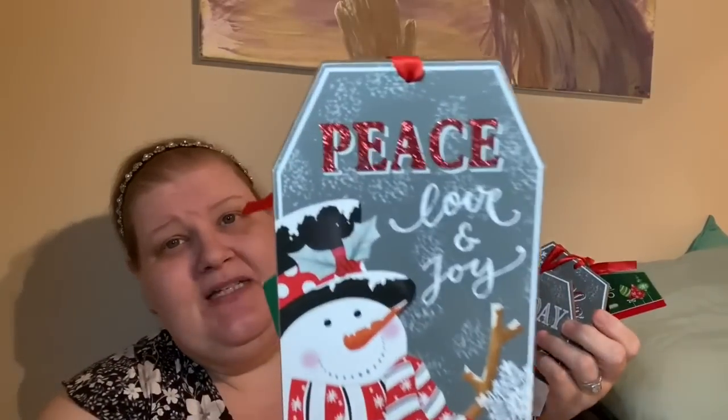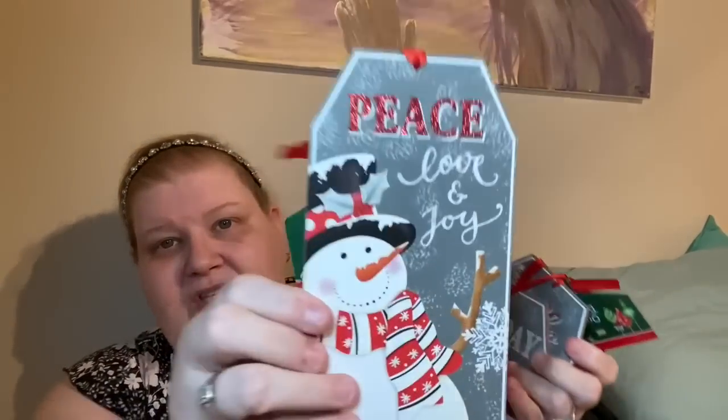I want to say a big thank you to Audria, who was the best cashier I've ever seen — she packed things really well to use the least amount of bags. I found these Christmas gift tags and was so excited. They're from Dollar Tree, and one says 'Peace' and another says 'Love and Joy' in glitter — really cute with a snowman in a little top hat.